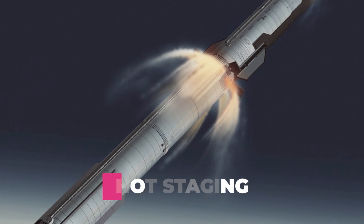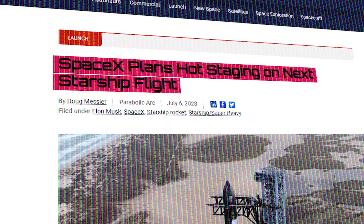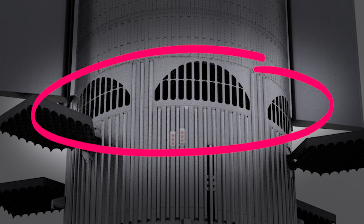Another blocker to launch is the modifications needed for hot staging — the process SpaceX has recently decided to add to Starship. A large ring of vents and tank shields will sit in between the first and second stage, allowing Starship's engines to start up before fully separating from its Super Heavy booster, leading to a smoother separation maneuver.